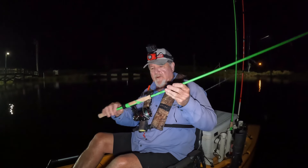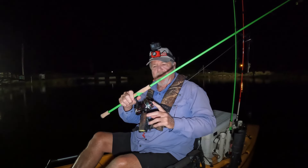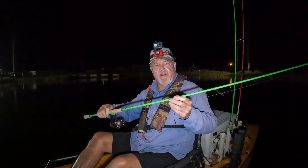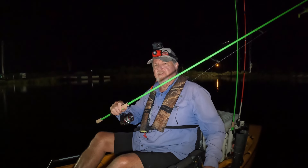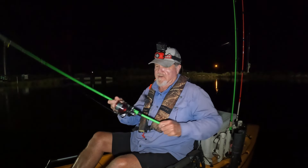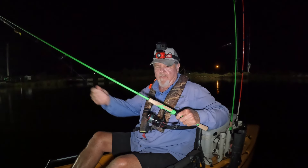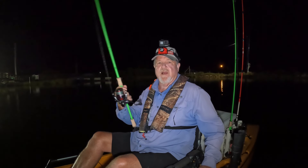I recently had the opportunity to purchase some Daiwa Fuego 3000 size reels and some Angler 13 rods. It's a 7-foot 2 rod, a little stiffer than I usually use, but let's give it a test out here today with these reels. I got them strung with 20 pound Power Pro like I always use inland. Real light, real nice little combo.